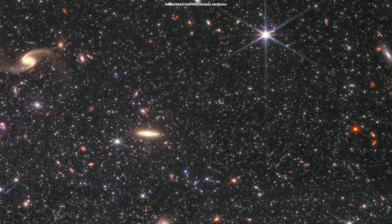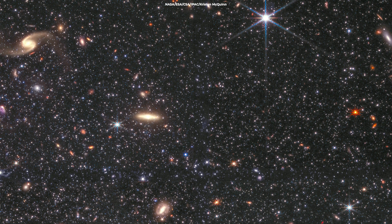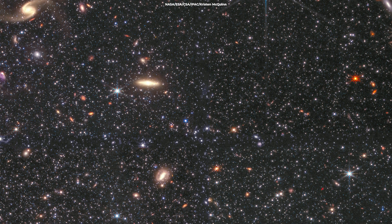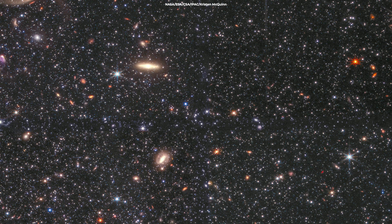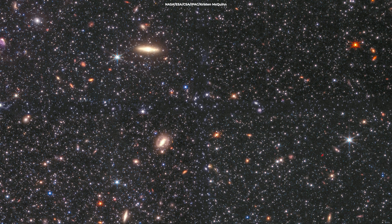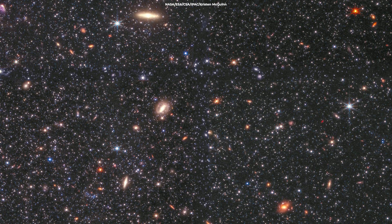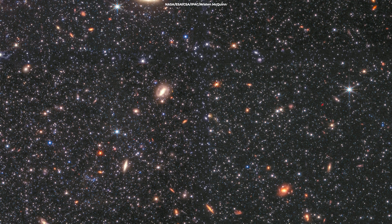This image shows individual stars and their unique colors, sizes, temperatures, and ages. There are also clouds of gas, foreground stars, and background galaxies. Some of the stars imaged are low-mass stars formed in the early universe and can survive for billions of years.